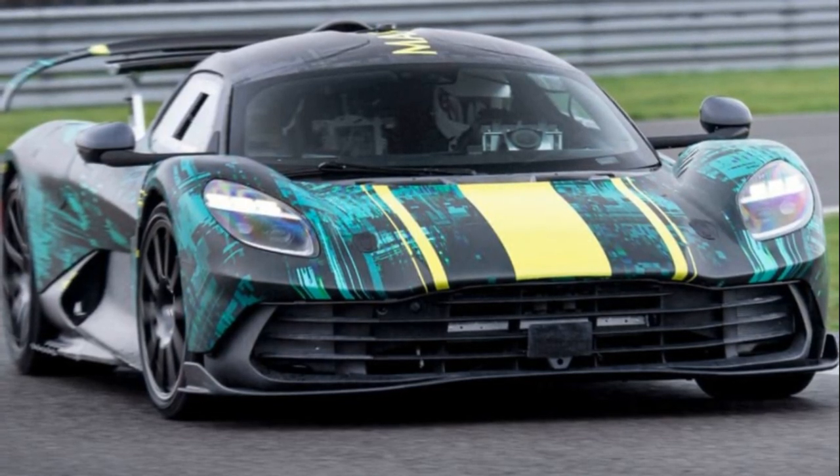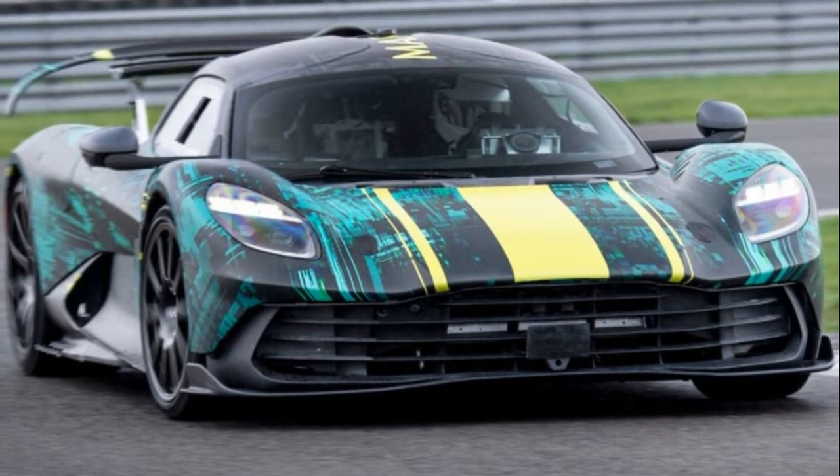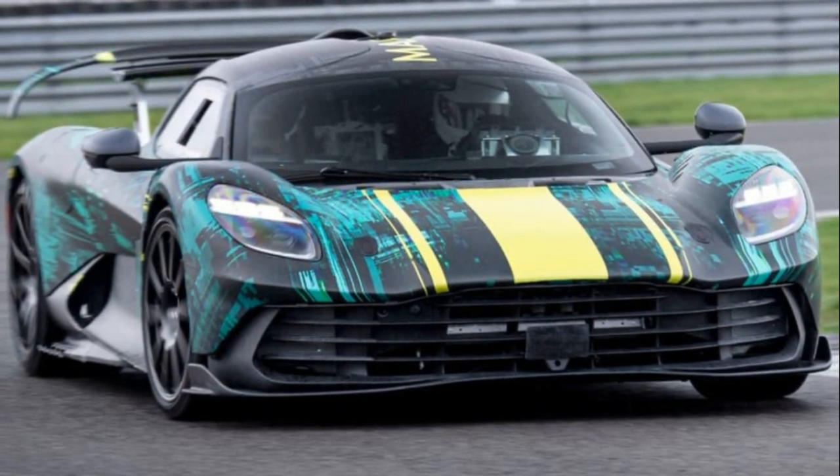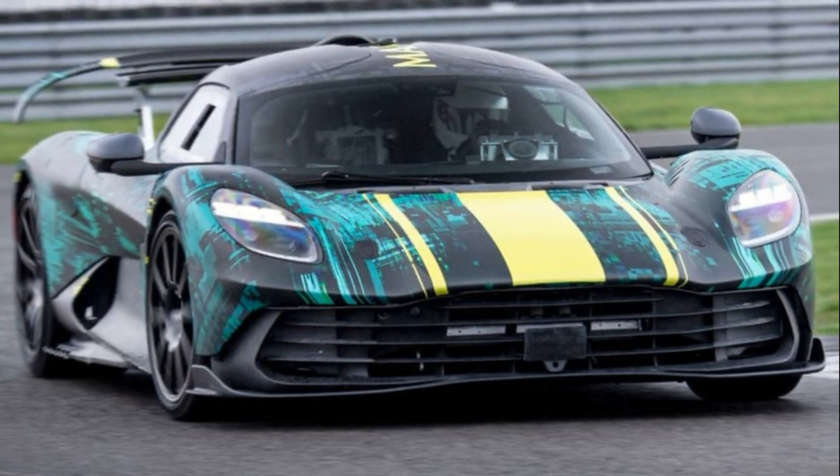While we may be currently devoid of actual Formula 1 excitement every weekend, Aston Martin is injecting some thrill into our Fridays by utilizing F1-derived technology for its upcoming mid-engined hypercar, the Valhalla.